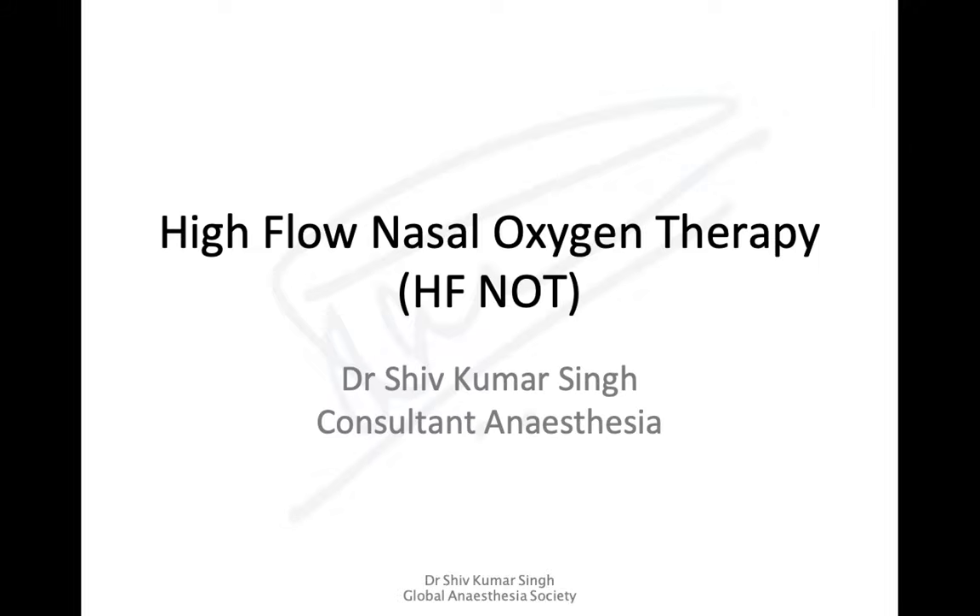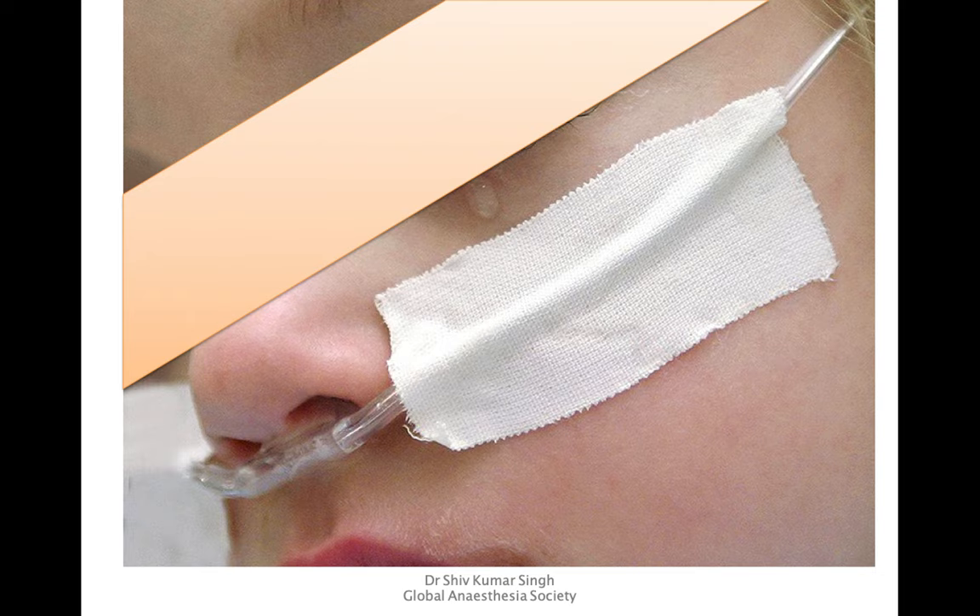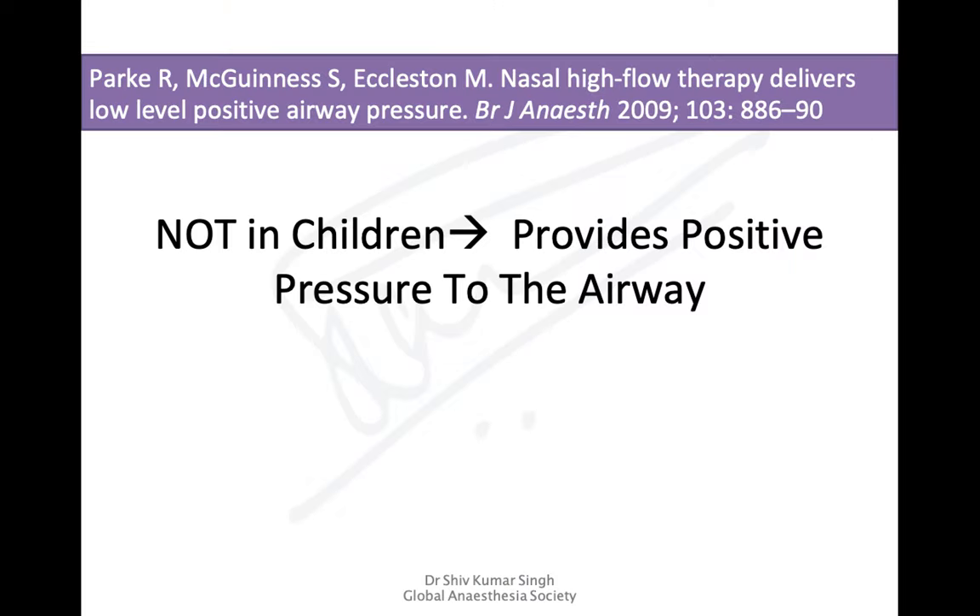Hello friends, in this lecture we're going to discuss high flow nasal oxygen therapy. Nasal oxygen therapy is commonly used in the perioperative period, but this concept of high flow nasal oxygen therapy actually came from infants or neonates. In 2009, Park and colleagues published a paper in the British Journal of Anesthesia about nasal high flow therapy in neonates, concluding that nasal oxygen therapy in children provides positive pressure to the airways.